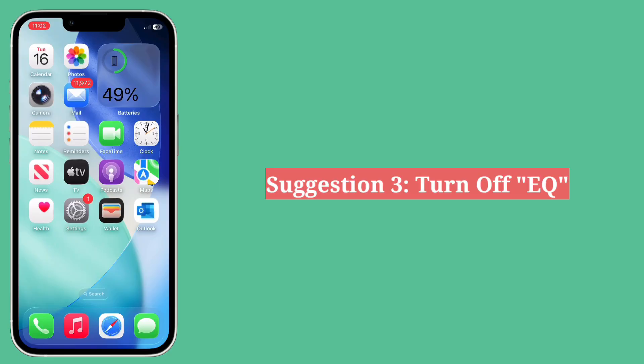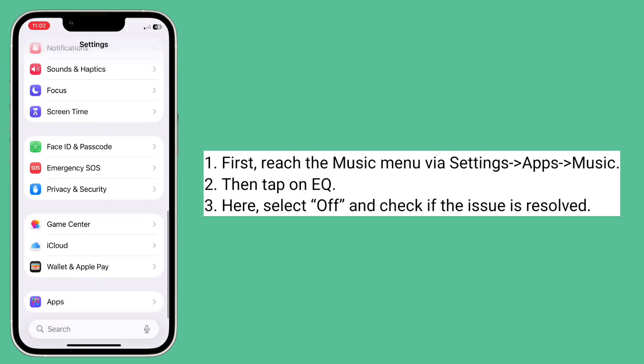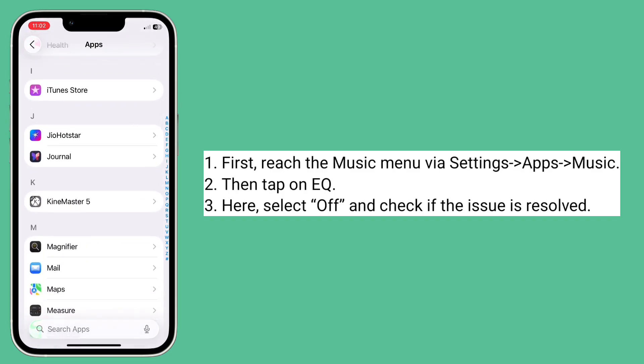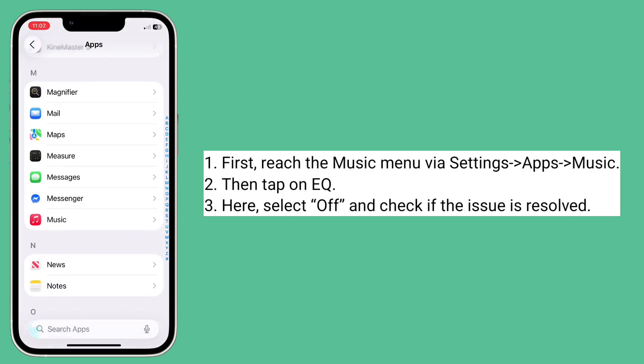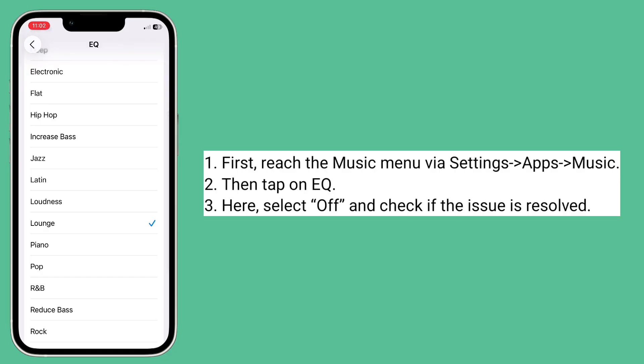Third suggestion is turn off EQ. First reach the Music menu, then tap on EQ. Here, select Off and check if the issue is resolved.